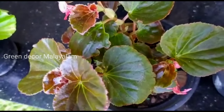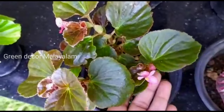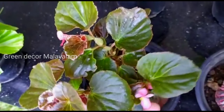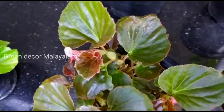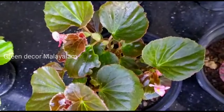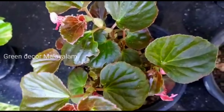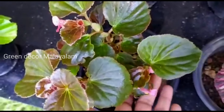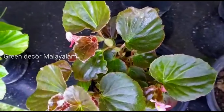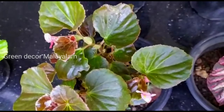I will show you a torch pink begonia — a small reddish light shine variety. It will bloom again and again with a pink shade of flowers.